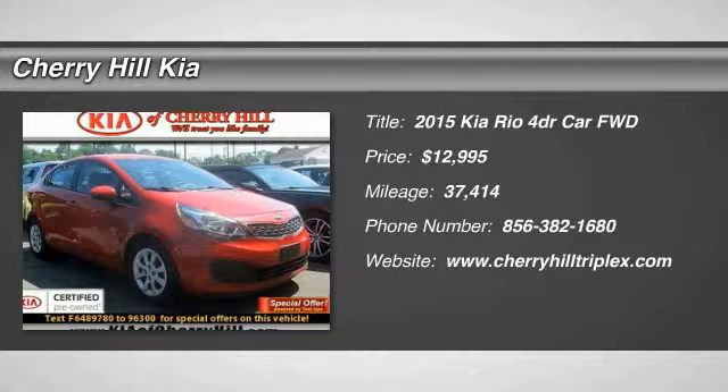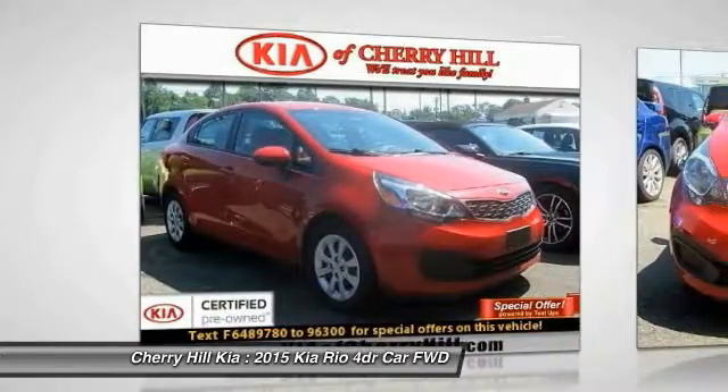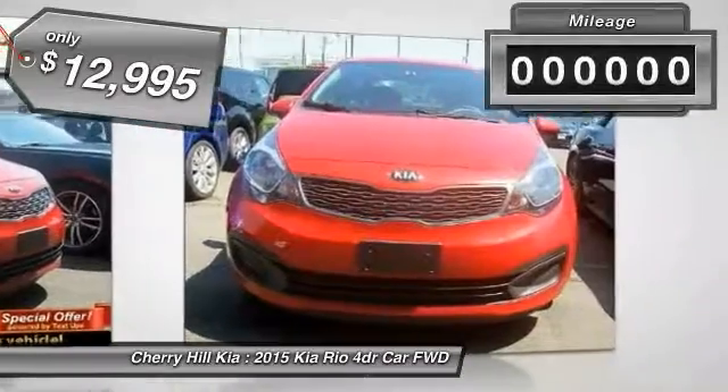The 2015 Rio delivers sprightly performance, great fuel economy, and agile handling, all in a stylish package, and is priced below $15,000.